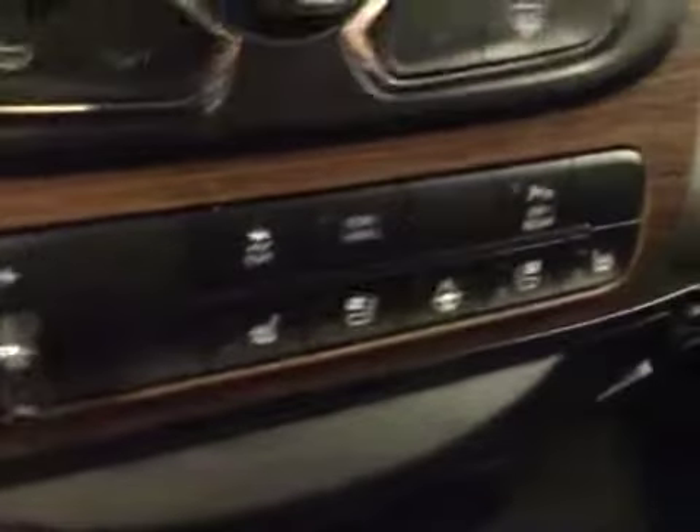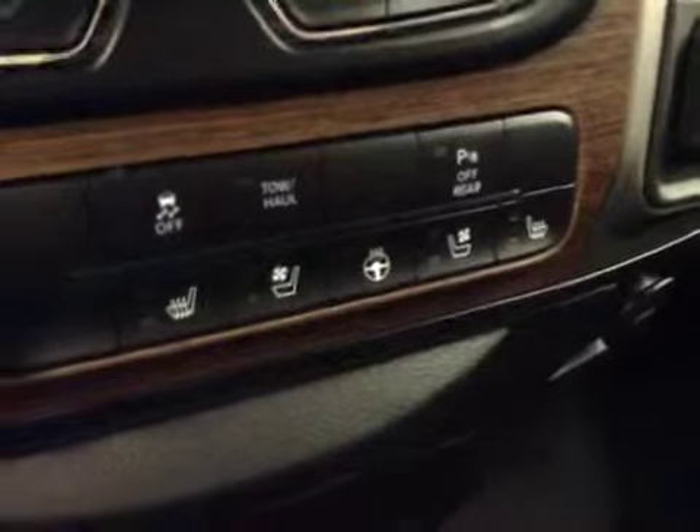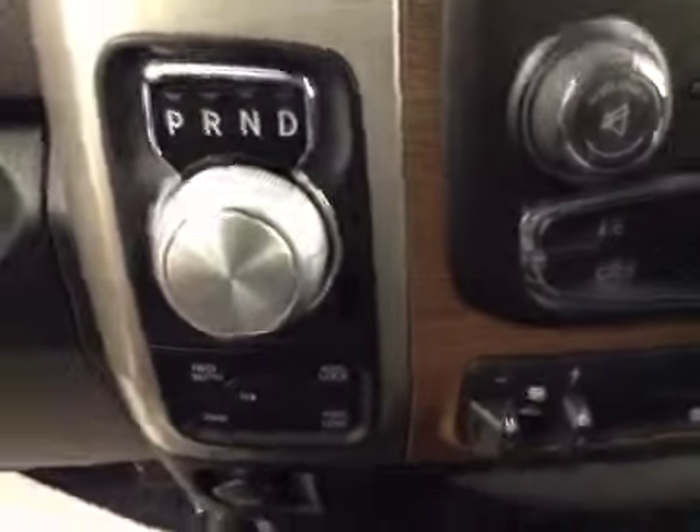Dual-zone climate controls, traction control, parking sensors, heated and cooled seats, heated steering wheel, trailer brake, four-wheel drive controls, rear center console that doubles as a seat. Upholstery is leather, color is black.